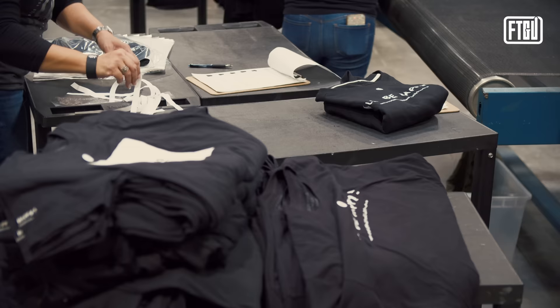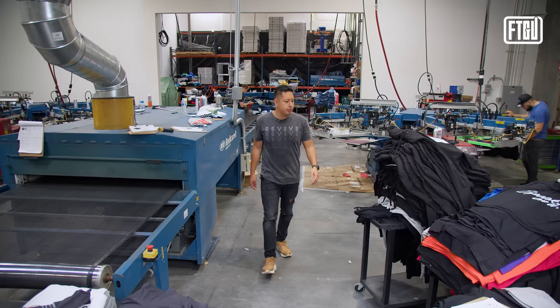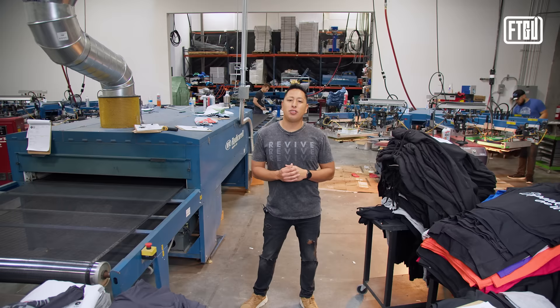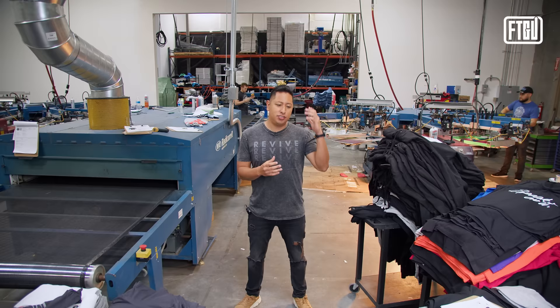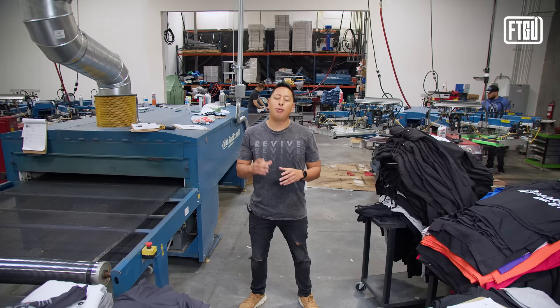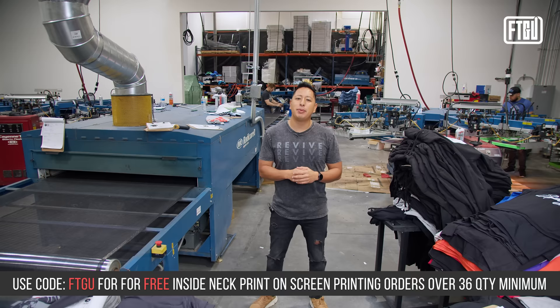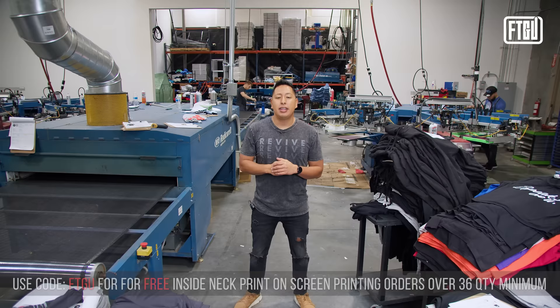Life Print Shop also does barcode labeling — so for those selling on Amazon FBA, with a fulfillment partner, or in a retail store, they can ship directly to your partners with barcodes that keep you streamlined across all sales channels. As you scale your brand, it's important to have multiple fulfillment partners and print shops to handle growing demand. I want to encourage you to reach out to Life Print Shop — they're including free neck labeling for anyone who mentions 'From the Ground Up' in their order or uses the links below. See you in the next video.